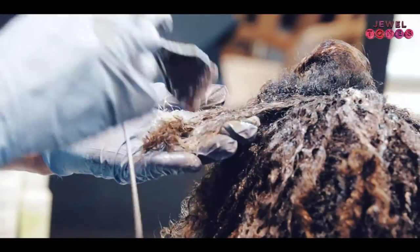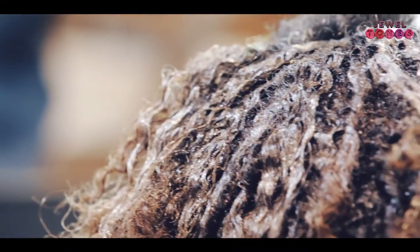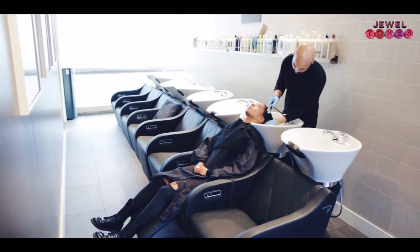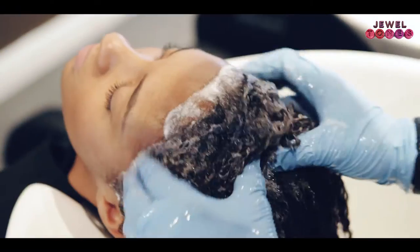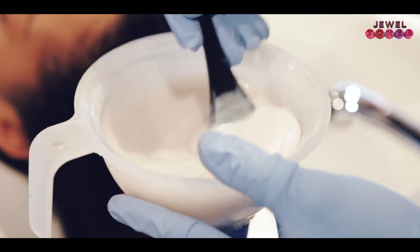The idea is that through this process we're going to take it back to beautiful natural curls. Then we're going to go over with a glossing treatment.